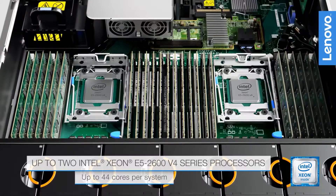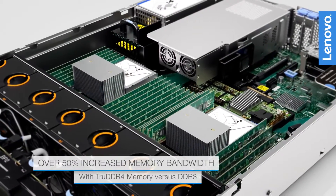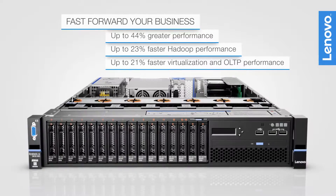With up to two Intel Xeon E5-2600 processors, fast memory, and massive storage capacity, the X3650 M5 fast forwards your business.